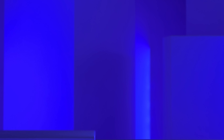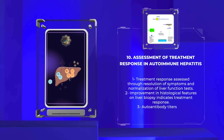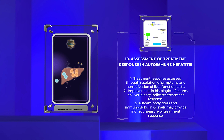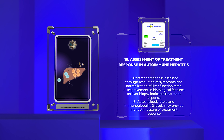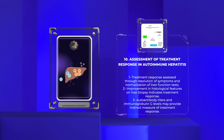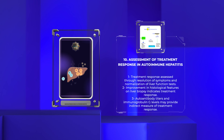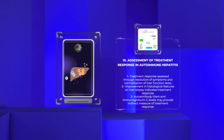Assessing treatment response in autoimmune hepatitis involves a multidimensional approach. Resolution of symptoms, normalization of liver function tests, and improvement in histological features on liver biopsy indicate treatment response. Autoantibody titers and immunoglobulin G levels may also provide an indirect measure of treatment response. Regular follow-up visits, including clinical evaluation and objective assessment of disease activity, are necessary to monitor treatment effectiveness and make necessary adjustments.